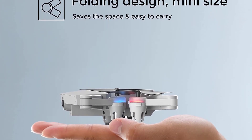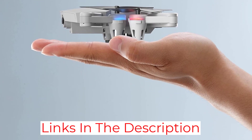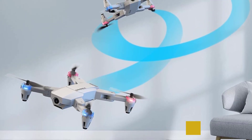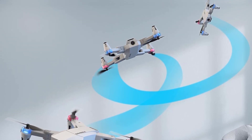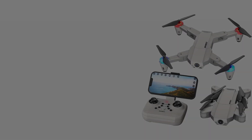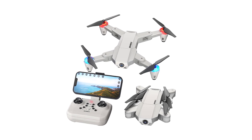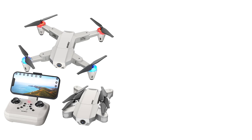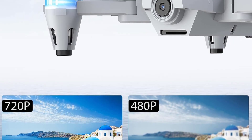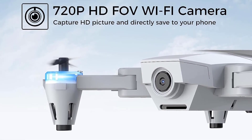With a simple one-key takeoff and landing feature and 360-degree rolls just a button press away, users can get straight into flying right out of the box. Additional features like optical flow positioning and altitude hold mode help beginners keep their drone steady in blustery conditions while maintaining a consistent height. Once you've familiarized yourself with the drone, you can switch the speed mode to high. Gravity mode also adds a lot of fun by enabling you to use your smartphone like a steering wheel.